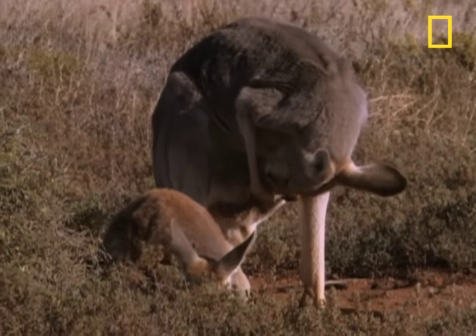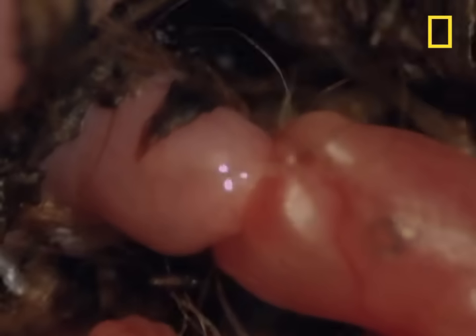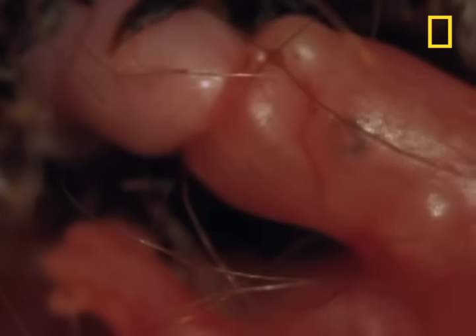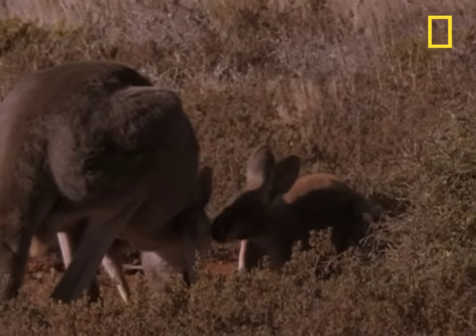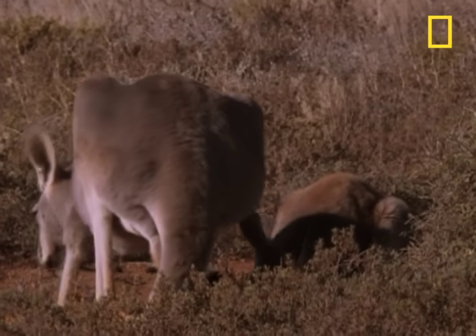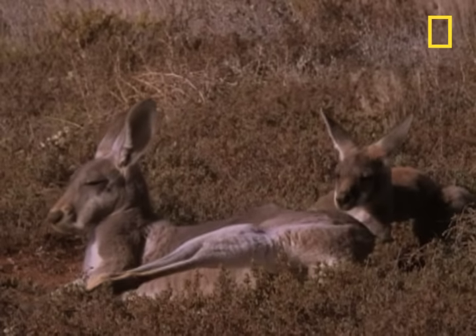Here's the amazing part. This tiny pink critter was actually conceived many months ago. In an earlier stage, it remained in a kind of suspended animation called a diapause, while mother tended to the youngster that's now outside the pouch. The mother kangaroo now produces two separate and distinct kinds of milk — one for the embryo, the other for the Joey.